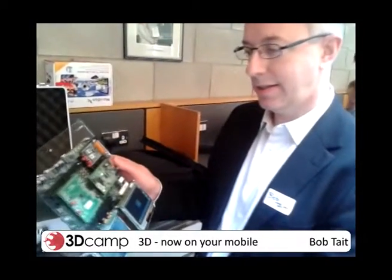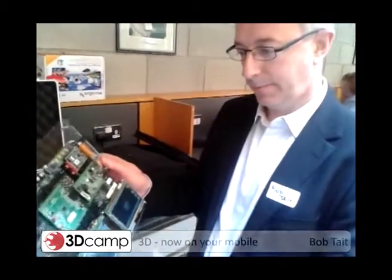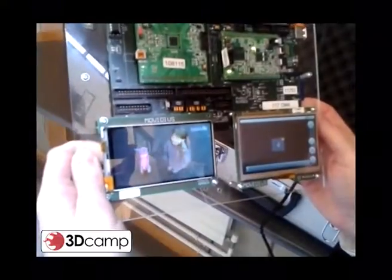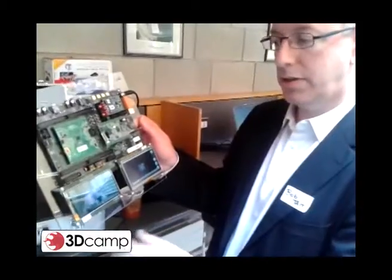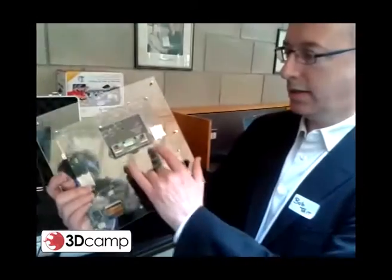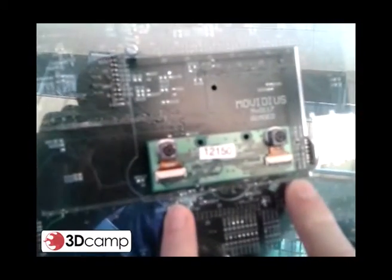This is a development system that we've put together which has a chip on board. It has a 3D screen so you can watch 3D as you go with a mobile phone. It also has a dual stereo sensor system which allows you to capture 3D images and 3D videos.